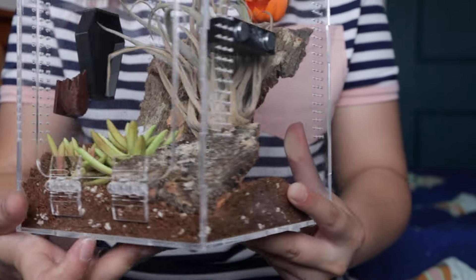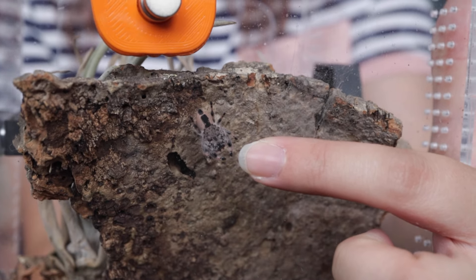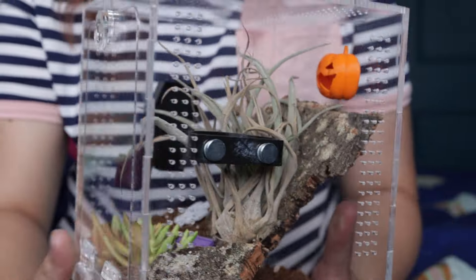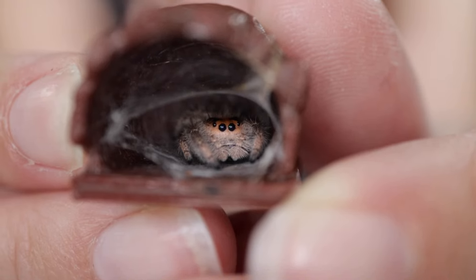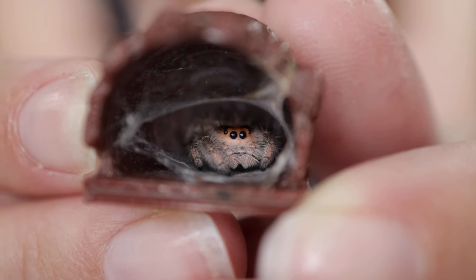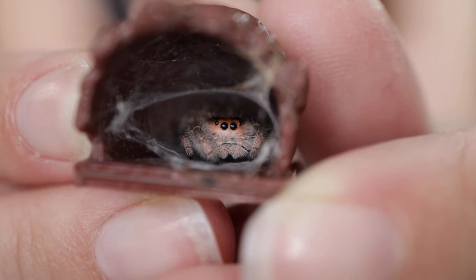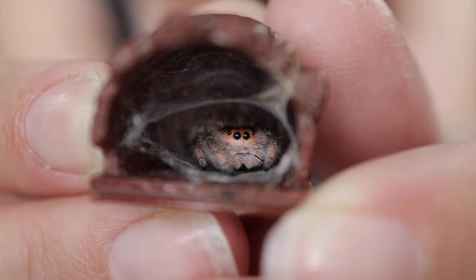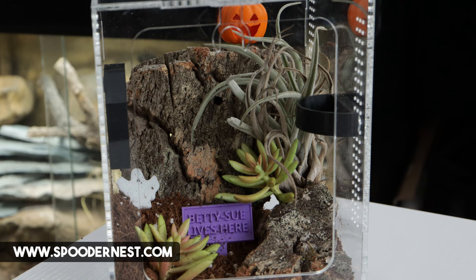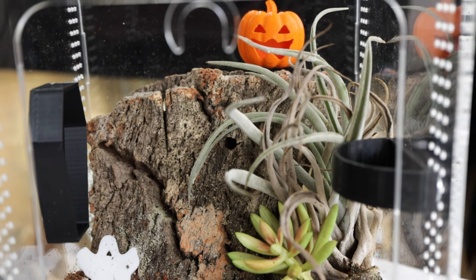She has now just gone and hidden. What's interesting is I originally started filming this video the other day before my batteries died and she was hidden in her Groot hide. This is a little hide I designed and printed for her. She didn't use it for ages and then one day decided this is her home and absolutely loved it — I think it's just a nice tight space for her. She is from Spoodernest; I'll leave the link below.